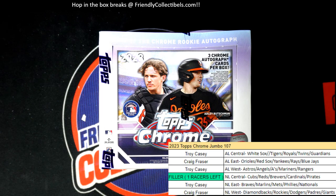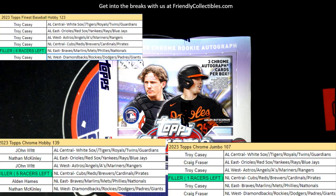If you missed getting in this break, we do have Finest About to Rip with just Racers Left and Chrome Hobby About to Rip, just Racers Left, and those other breaks are so close. But let's do Jumbo and find some treasure in this thing.